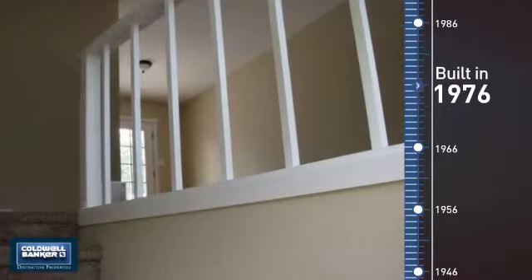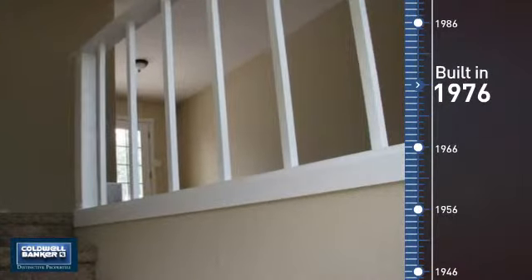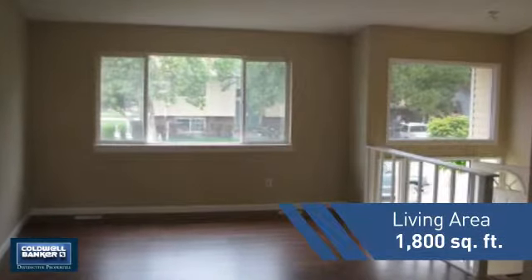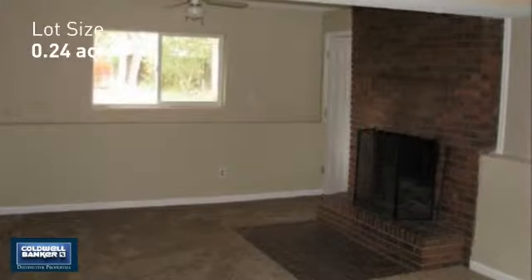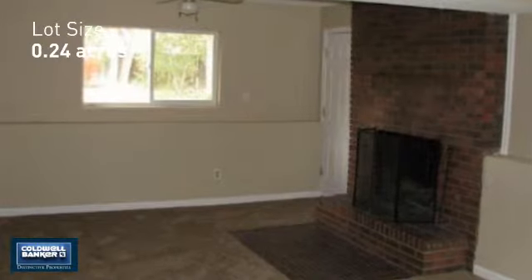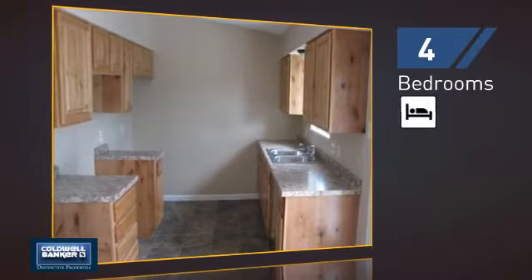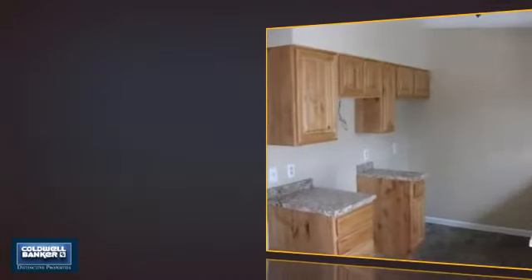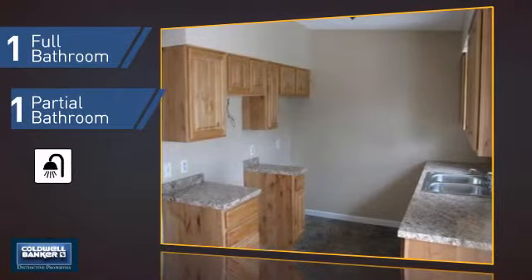This property was built in the late 70s and features over 1,700 square feet of space, giving you a spacious layout to play host or kick back and relax after a long day. Inside you'll find four bedrooms so everyone has a private space to come home to, as well as one full bathroom and one partial bathroom.